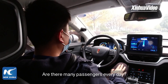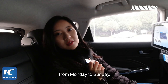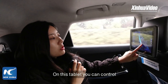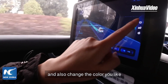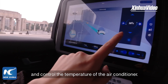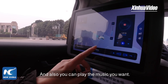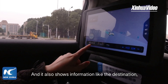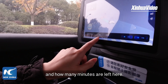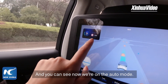Are there many passengers every day? Yes, we have around 70 to 80 passengers from Monday to Sunday. Could you introduce the tablet a bit? This tablet lets you control the perspective of the map, change the color, and control the air conditioner temperature — it's 26 degrees now. You can also play music, and it shows information like destination, total trip length, minutes remaining, speed limit, and confirms we're on auto mode.